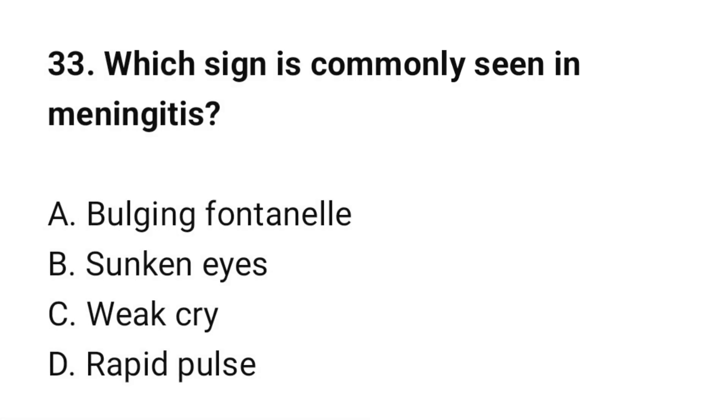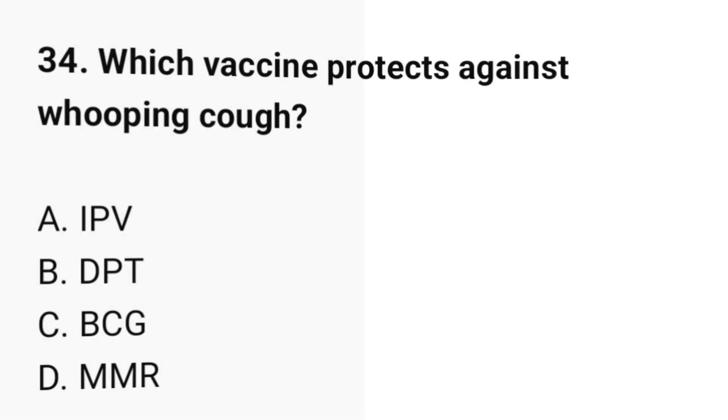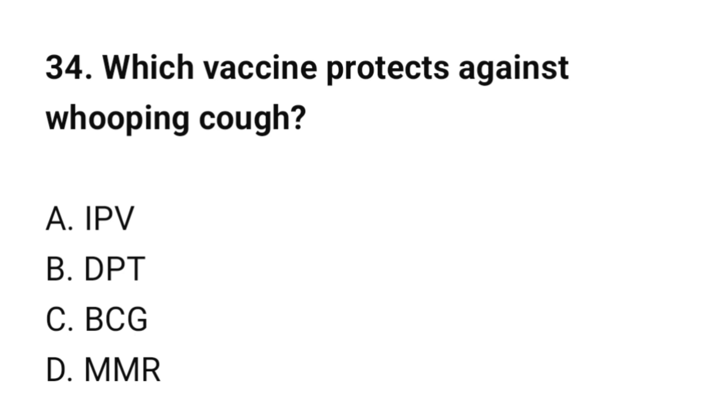Question number 33: Which sign is commonly seen in meningitis? The correct option is A: Bulging fontanel. Question number 34: Which vaccine protects against whooping cough? The correct option is B: DPT.